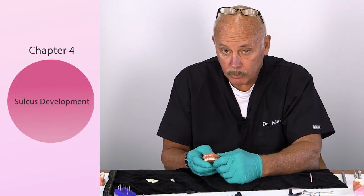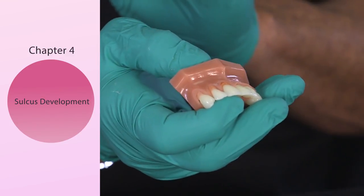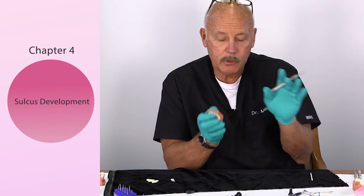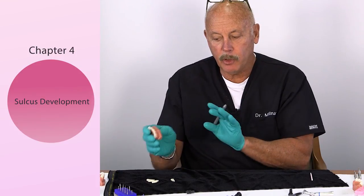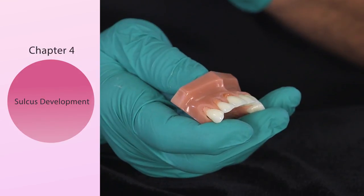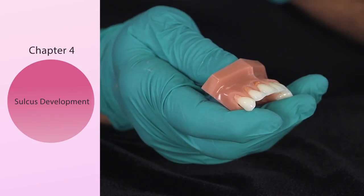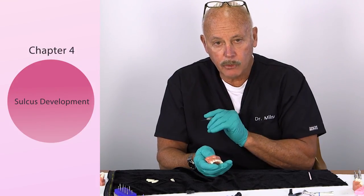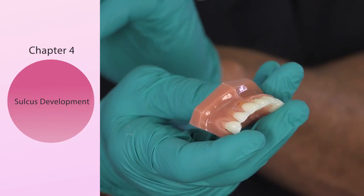My advice: don't start with a sulcus — it's too complex. Like natural aesthetics, start in basic building, incorporate the important principles, then take it to the higher level. Get some experience first. Your practice will grow when you introduce pink, because most dentists don't know it exists or how to use it. It is indeed a practice builder.